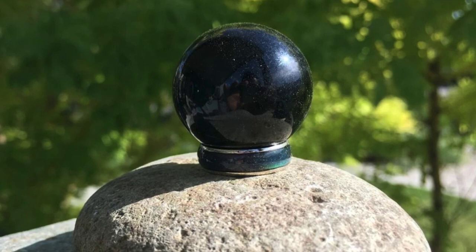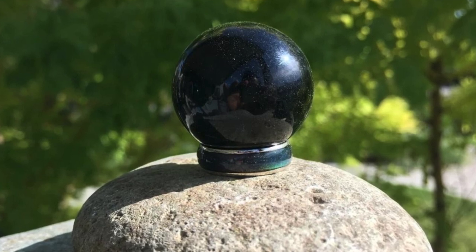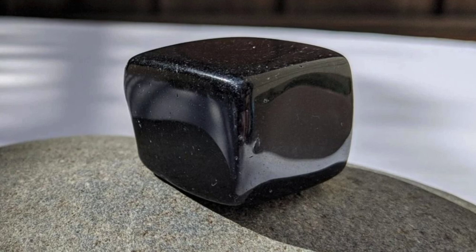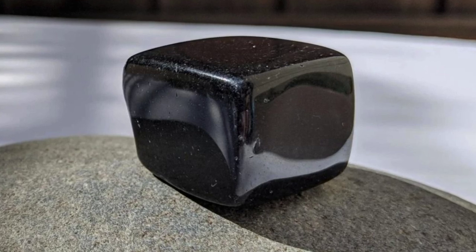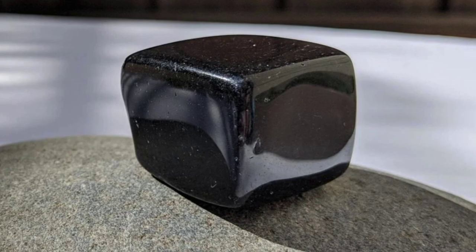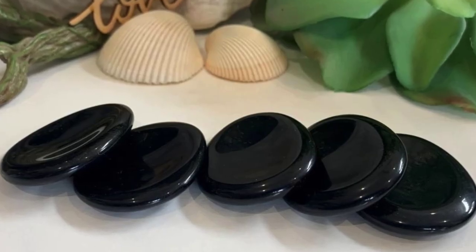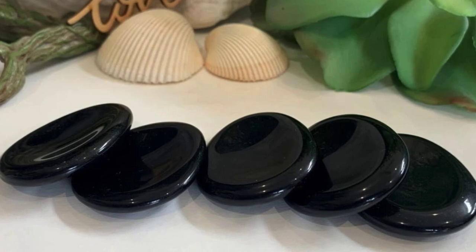Obsidian is one of the very best grounding stones that there is. This stone absorbs negative energy, helping you to be natural and without any negative influence. It also is a great protective stone, generally speaking, on both physical and metaphysical layers.